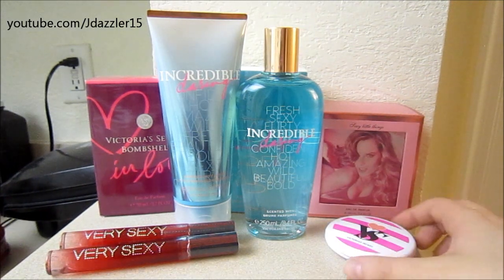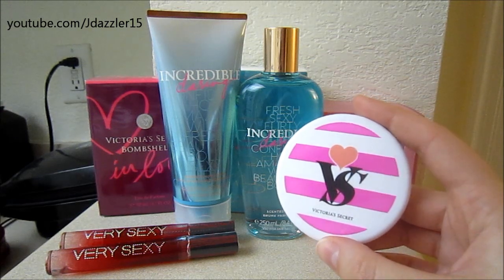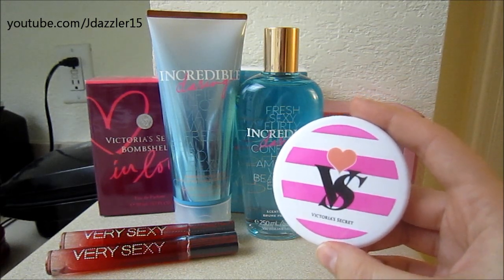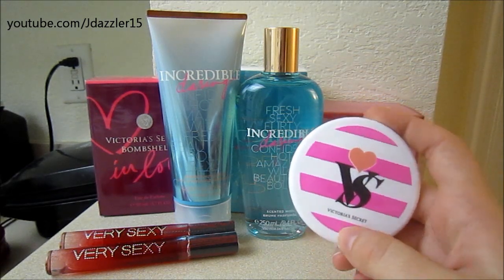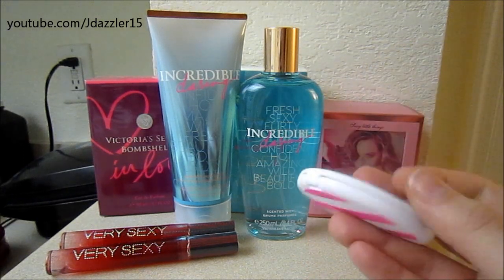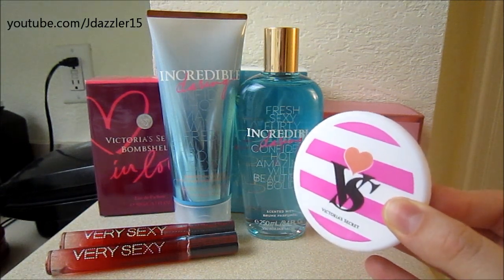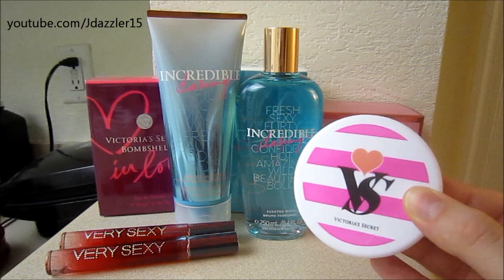The first thing I ended up getting was this compact mirror, and I've been wanting one of these for a while, just to take on my vacations, so I have a little mirror available. This retails for $10, and I ended up getting this for $2.50. I thought it was a pretty good deal, might as well just get one.